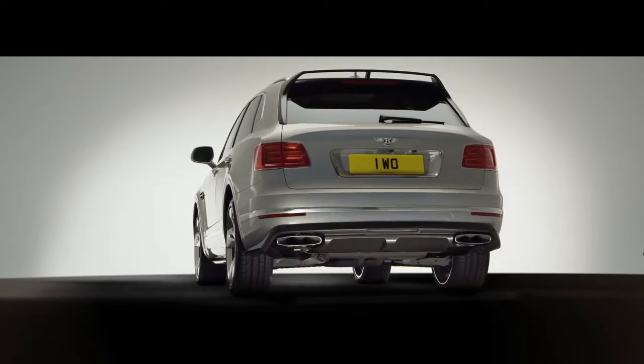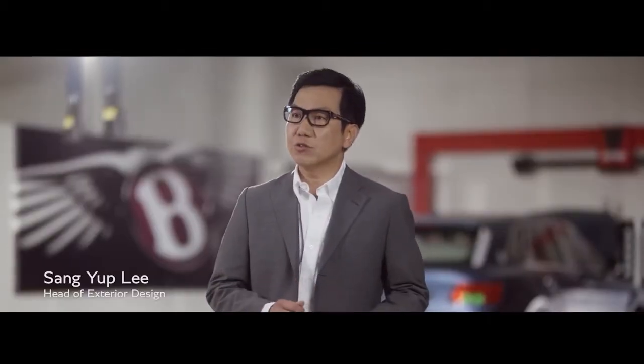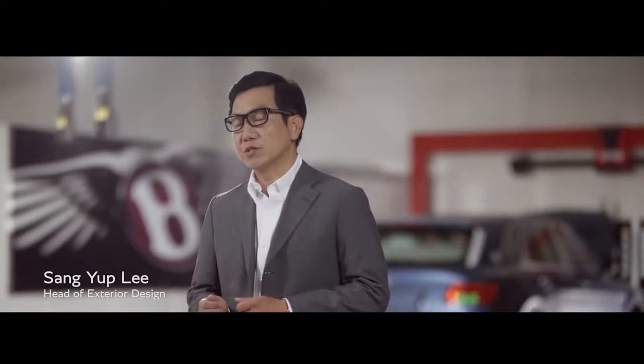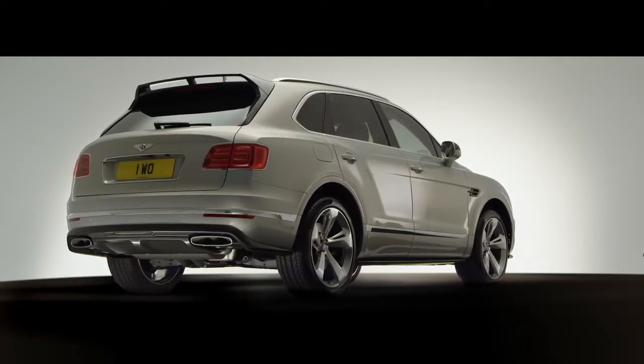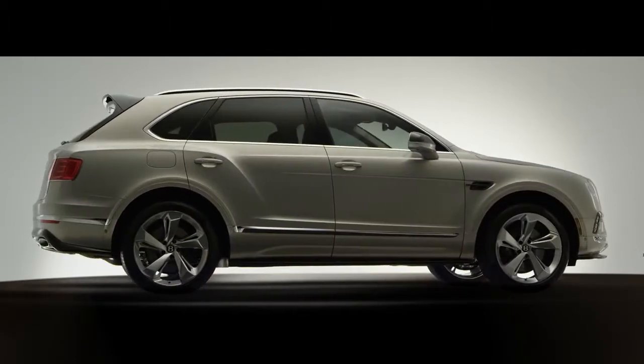We are changing the paradigm of our four-door from traditional luxury to the modern luxury, where the car will get driven by the owner. So the owner's lifestyle is a very important part of the design.